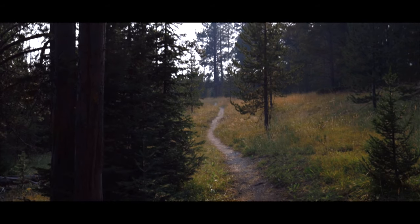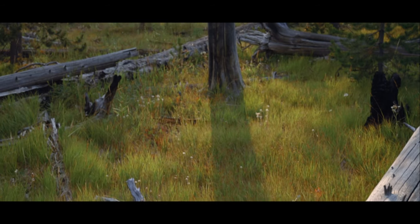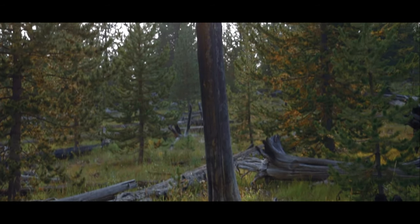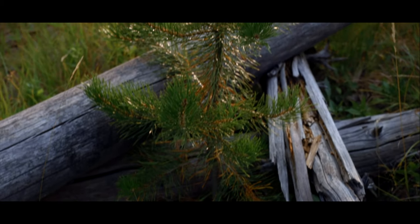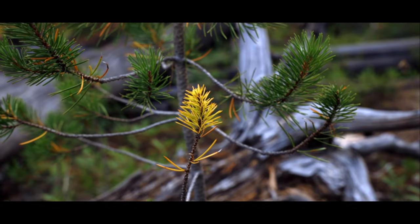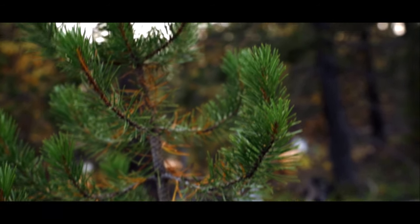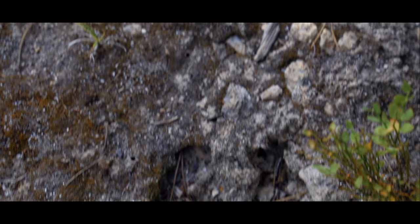There's a certain kind of beauty in western areas regrowing from past fires — a temporary new world with beautiful grasses and small conifers growing from the rich soil. Animals of all kinds also abound in these areas. Elk tracks.